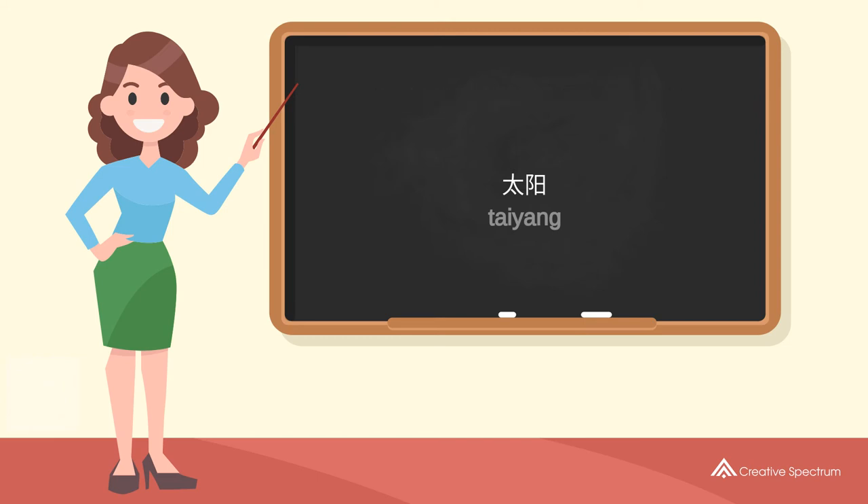You've learned how to say 'sun' in Chinese. Well done, you did great, and thank you for watching.